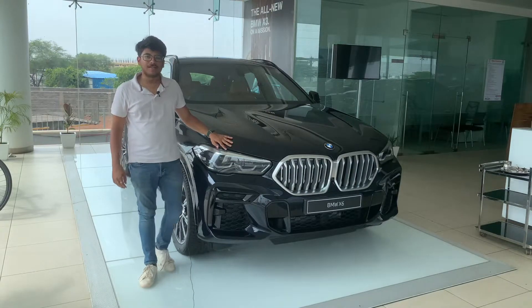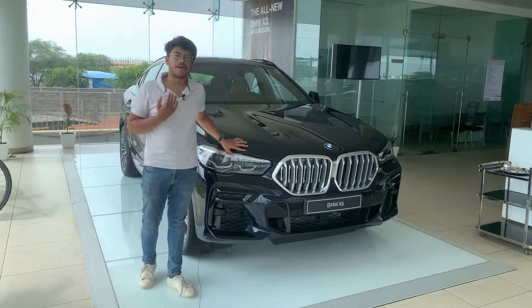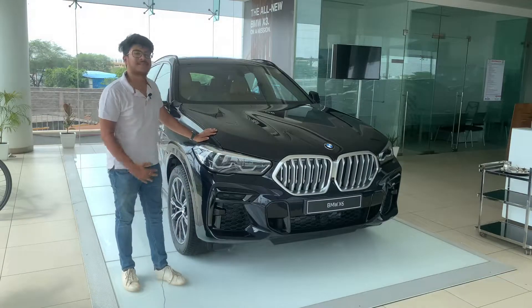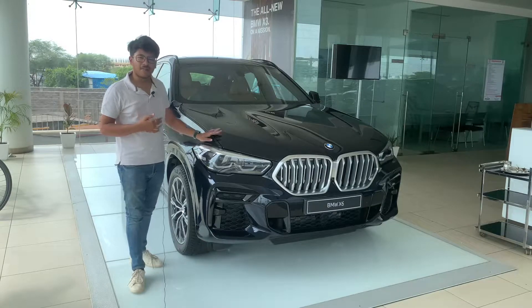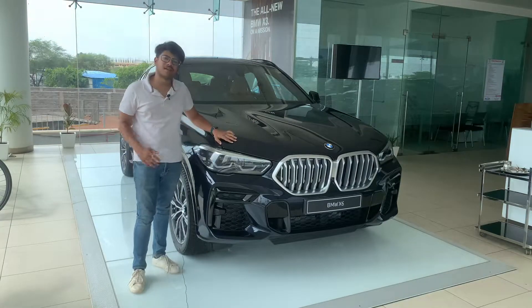Hello guys and welcome back to Wheels Maniac. Today we are having the beautiful and astonishing BMW X6 with us, and just by the looks you can see how muscular and mighty it looks, so without wasting any further time let's begin with the vlog of this car.